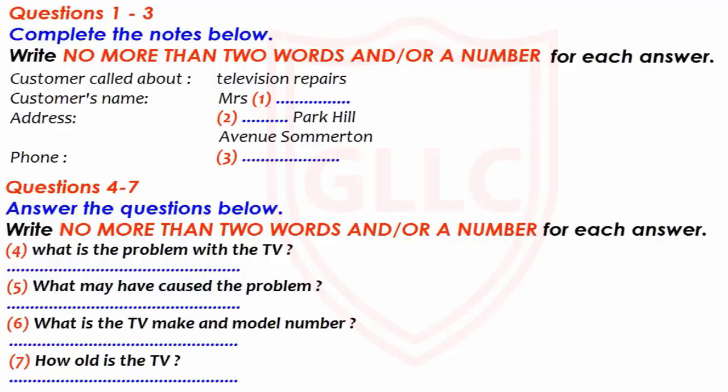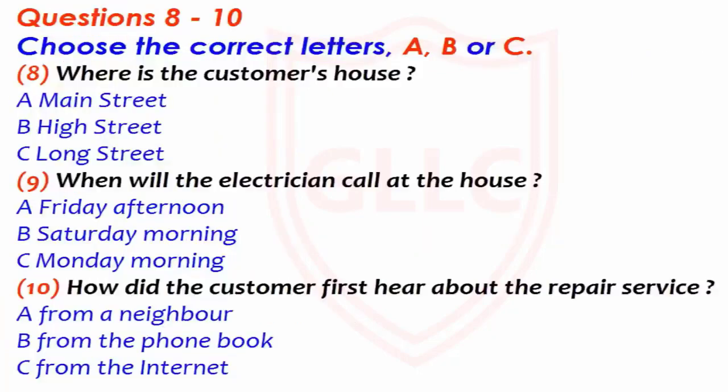I hope you can fix it. I really don't want to buy another one. Now listen and answer questions eight to ten. Well, I'll see what I can do when I come round to the house to look at it. I think I know your road. Is it the one that's off the high street? That's right. The house is on the left if you're coming from the high street, just before the road bends to the right. I'm afraid it's getting harder and harder to park on the road, but if you drive on round the bend, you can usually find somewhere.